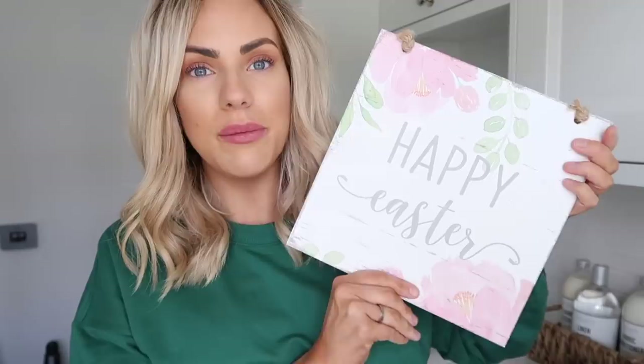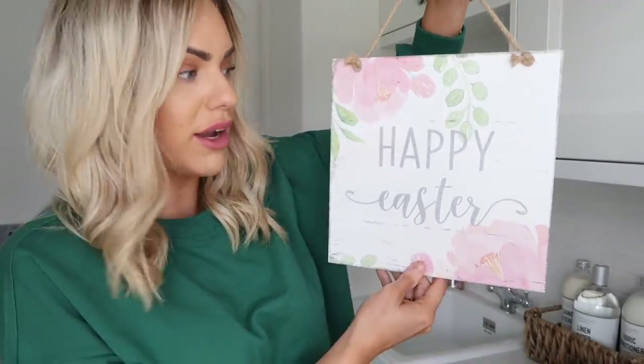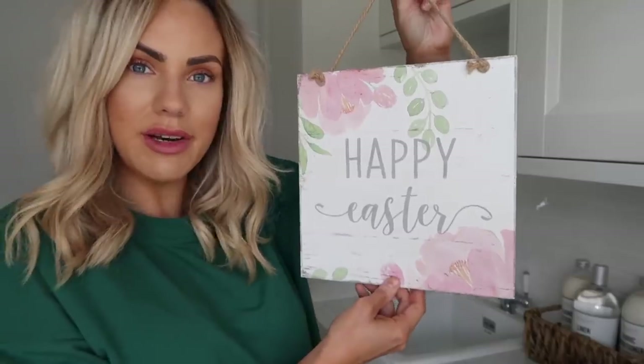So first I thought I would show you this sign which I thought was really, really pretty. It's just a Happy Easter wooden sign. I thought I could just get this out every year. It's just got some pink flowers on it and it says Happy Easter. I'm just going to put it up there for Easter.